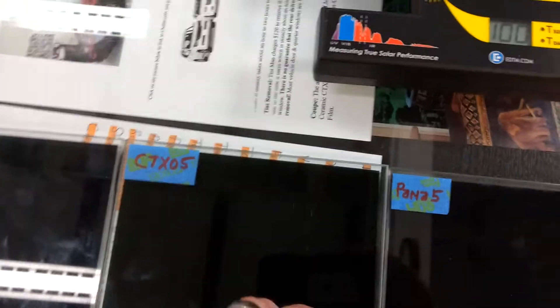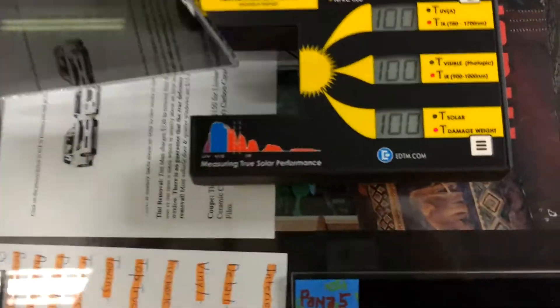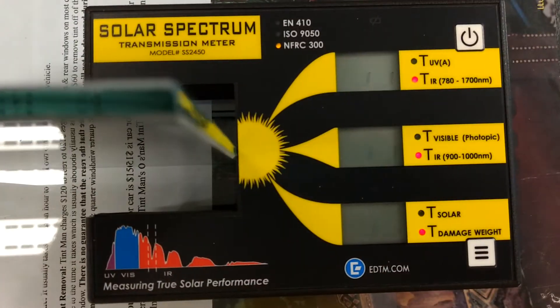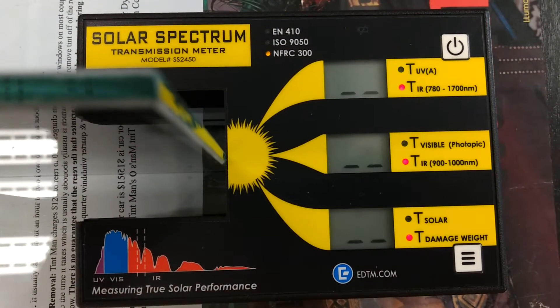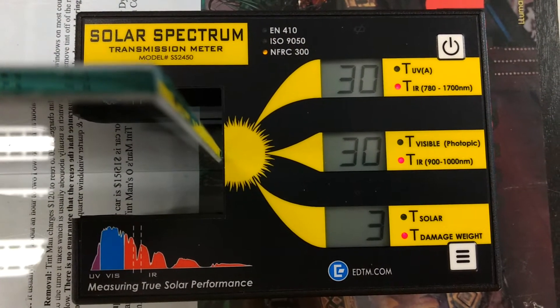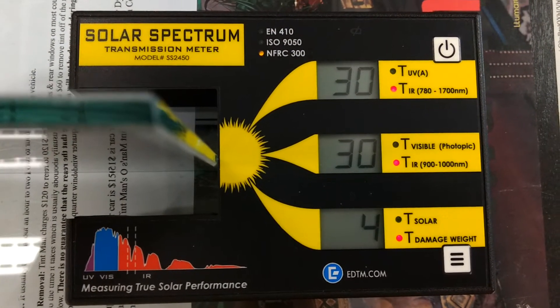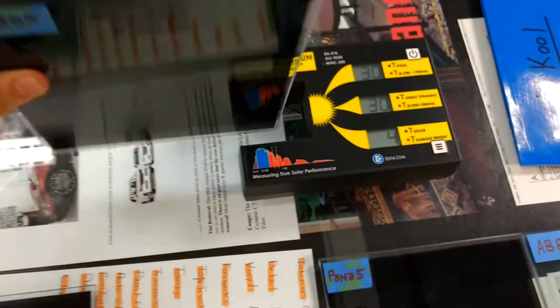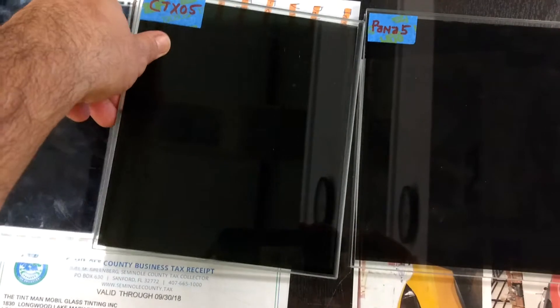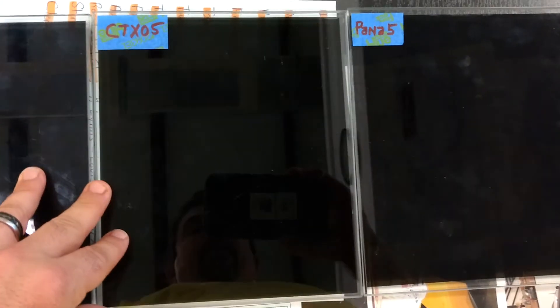Now we're going to bump it up to the Lumar Ceramic CTX film. The reading is 30, so we just went from cutting out 30% of the heat to 70% of the heat — a huge jump. Yes, it costs $100 more, that's $250 for a two-door vehicle, but look at the difference it makes. Not all film is created equal.